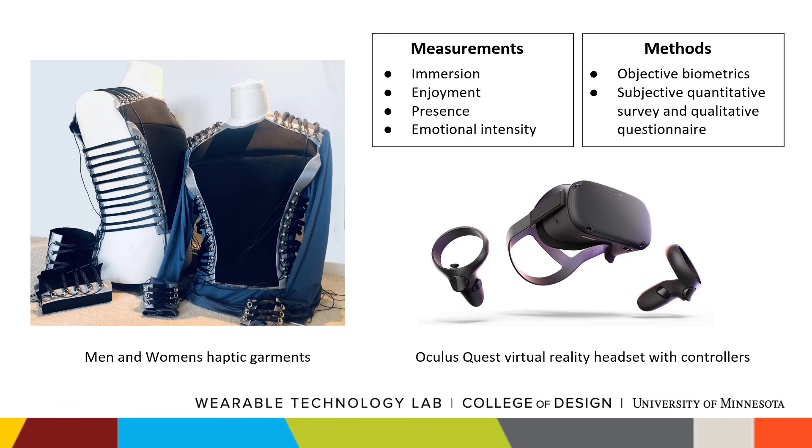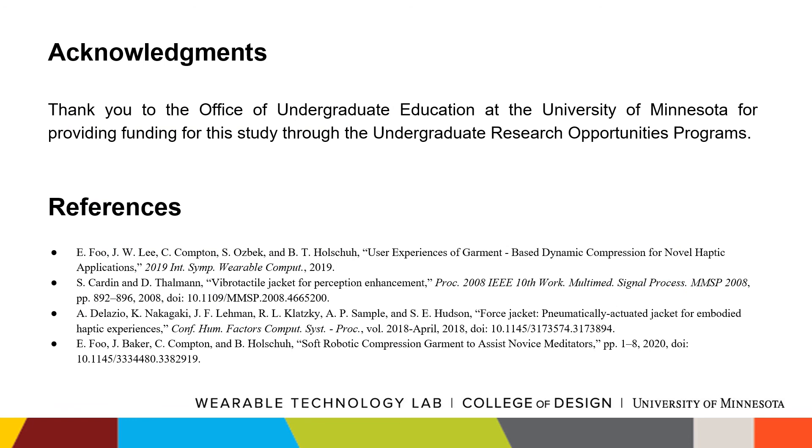Thank you to the Office of Undergraduate Education at the University of Minnesota for providing funding for this study through the Undergraduate Research Opportunities Programs.